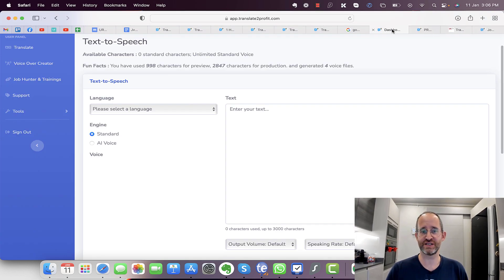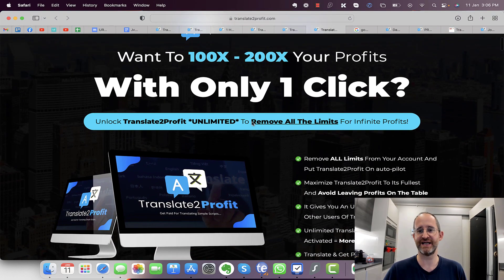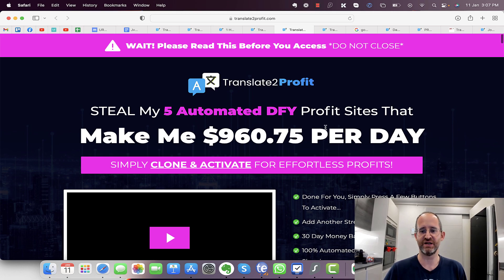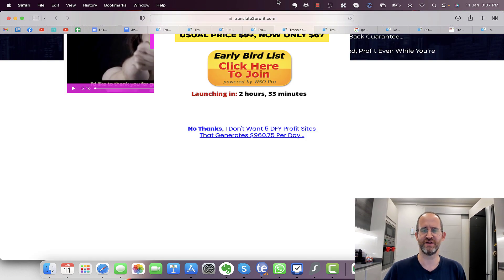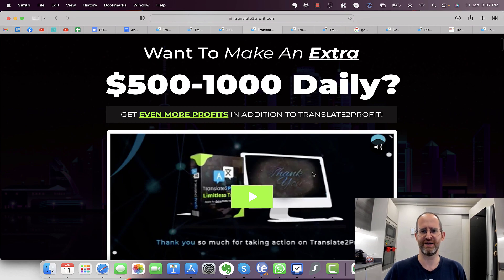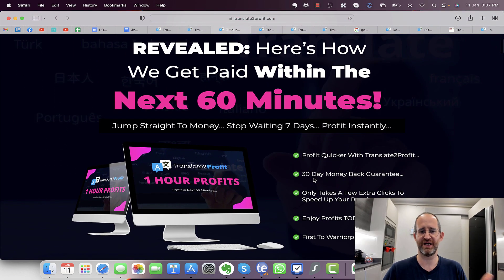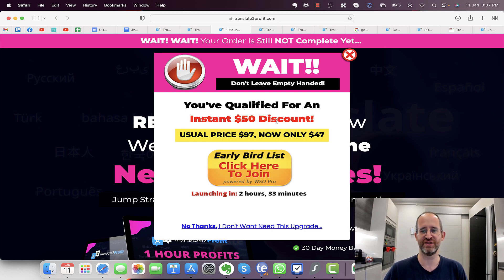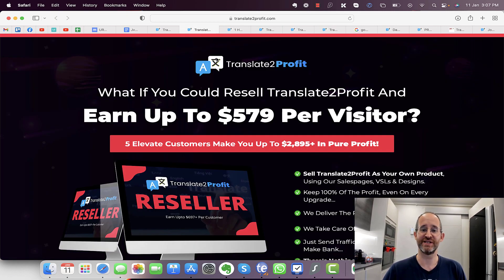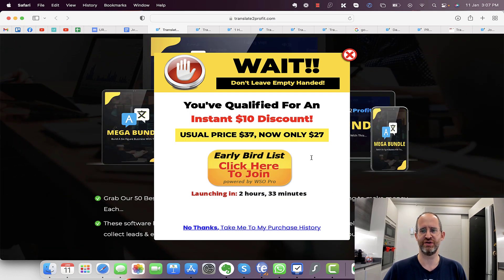If you decide to purchase, there are multiple OTOs. The first removes any limits on the software — move your mouse away to get a discount. Next is a done-for-you version with a $30 discount. Then there's an upsell about making more money with it, another about making money in an hour with a $50 discount, one offering resell rights to sell the software for $67, and finally a bundle of their products for 27 dollars. All OTOs are optional — pick and choose the ones you want.